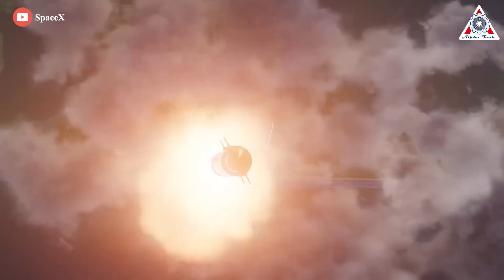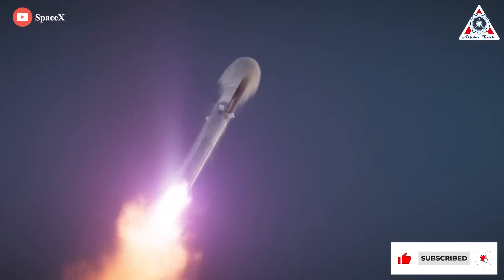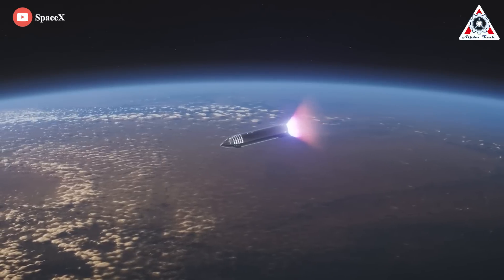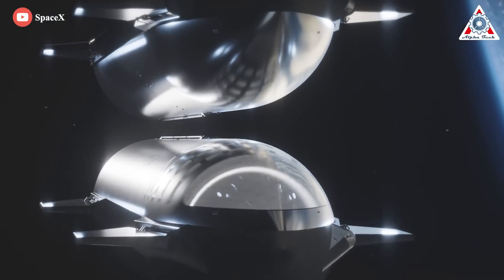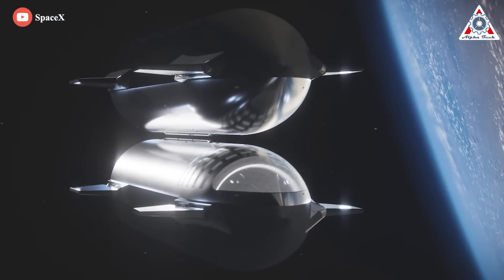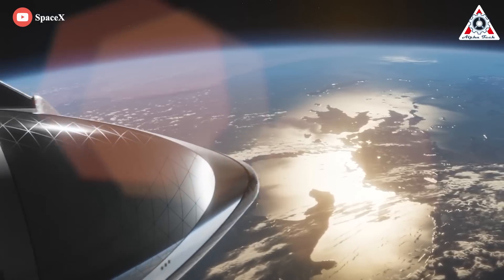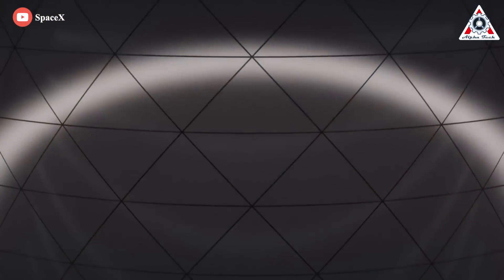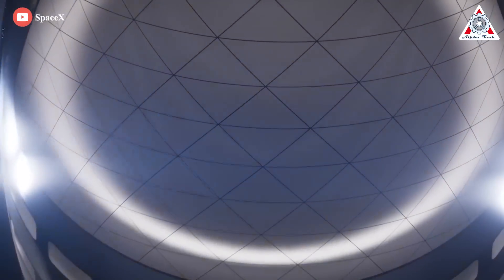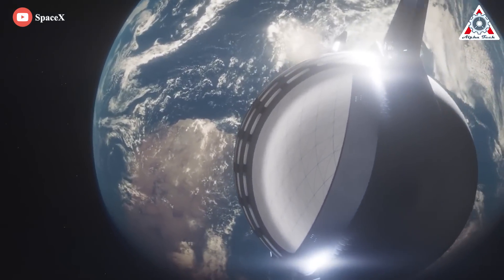Starship has key advantages over other super-heavy lift rockets in development, like NASA's much-delayed Space Launch System and Blue Origin's New Glenn rocket. The upper half of the rocket is designed to be refueled in orbit by other Starships, so more of its lifting capability can be devoted to scientific equipment rather than fuel. Taking humans to the moon, for example, might require eight separate launches with each consecutive tanker Starship bringing fuel up to the lunar Starship, which then makes its way to the moon with scientific equipment and crew.